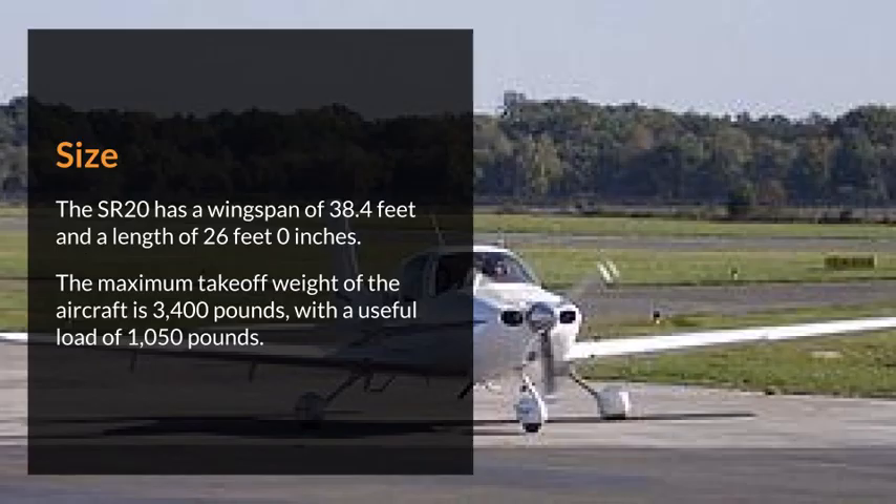The SR-20 has a wingspan of 38.4 feet and a length of 26 feet 0 inches. The maximum takeoff weight of the aircraft is 3,400 pounds, with a useful load of 1,050 pounds.